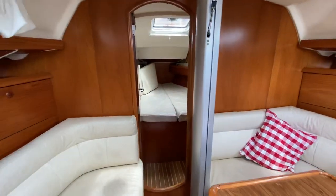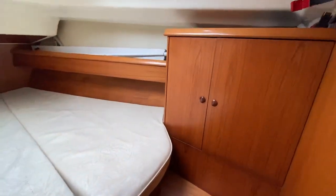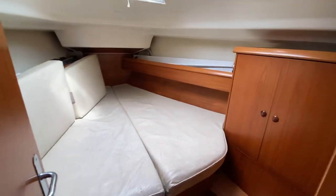Going forward, there's a lovely spacious double cabin with storage there and storage underneath the berth as well.